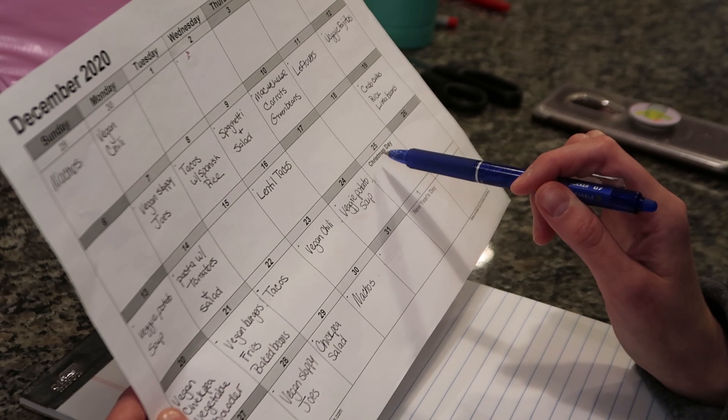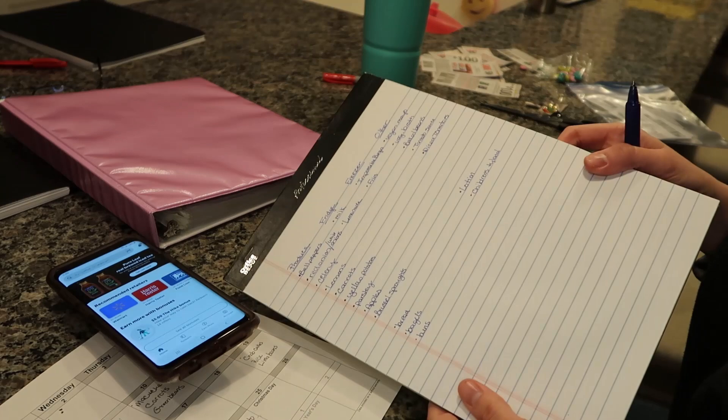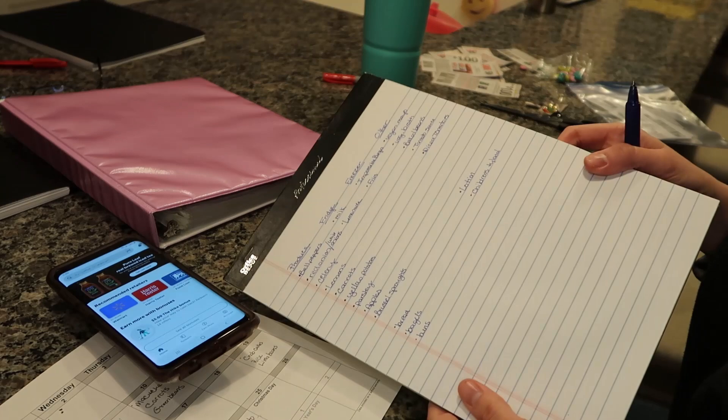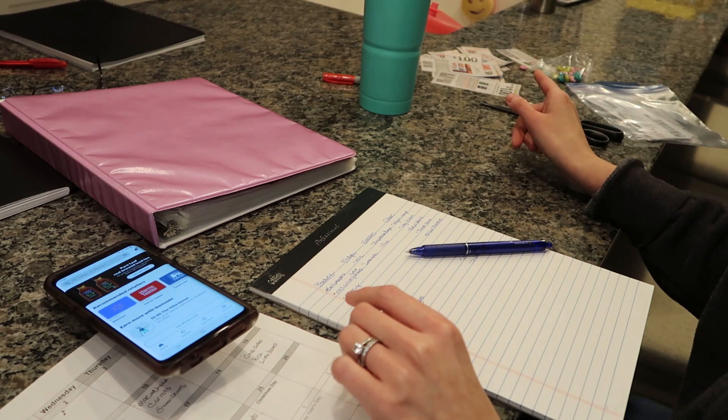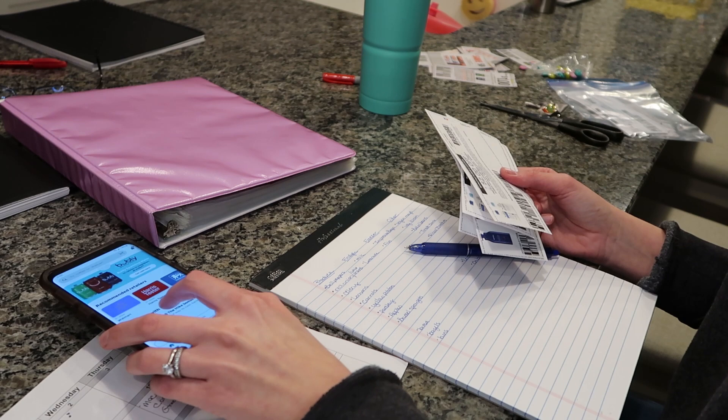Basically, I'm going to go through my binder and first, before I write anything else on my list, I'm going to write anything that I need to go with these recipes that I don't already have. After I've created my list, I will go through my coupons — these are expired coupons and these are coupons I don't need — and I will pull out anything that I think I can use that will go along with what I need.